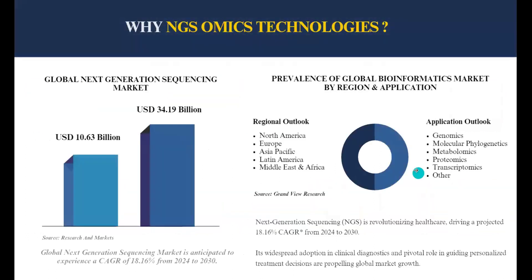Why is there such a huge demand for next generation omics technologies? According to a report by Research and Markets, the global next generation sequencing market is anticipated to experience a growth of 18.16% from 2024 to 2030. Its widespread adoption in clinical diagnostics and pivotal role in guiding personalized treatment are propelling global market growth. The popular demand for this skill set spans North America, Europe, Asia Pacific, Latin America, Middle East and Africa.